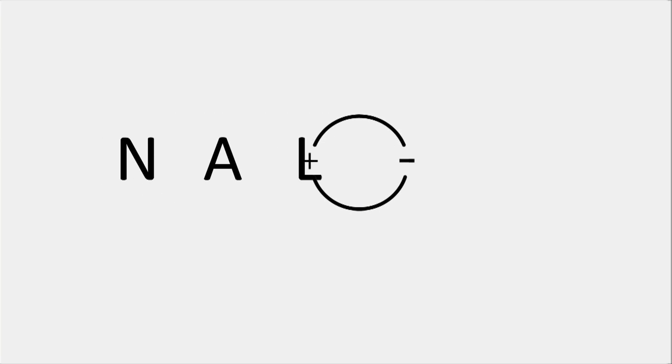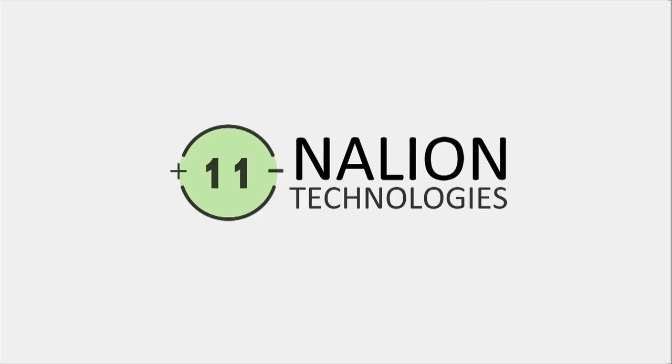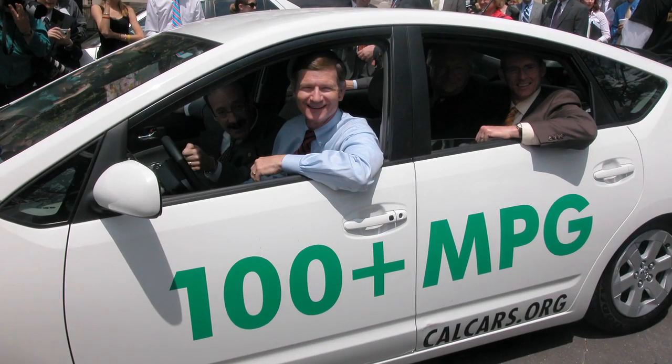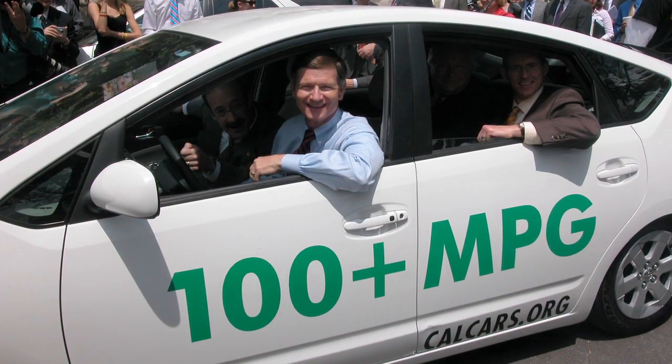The Lion Technology started here at the University of Waterloo. The technology was actually invented by Dr. Linda Nazar, who is the Canada Research Chair in solid-state materials. The Lion Technology's actual product is a key replacement material within the battery itself — a chemical material for cathodes to be used in lithium-ion batteries.